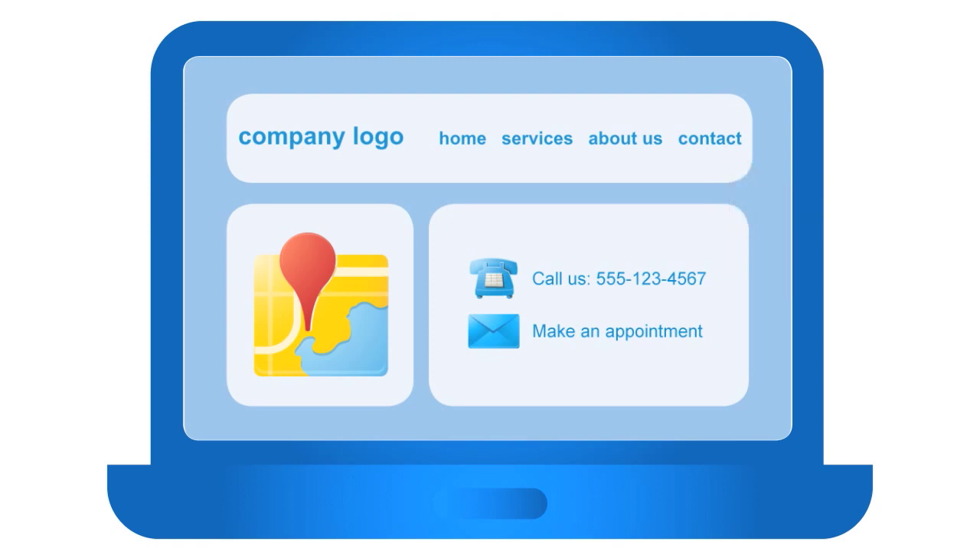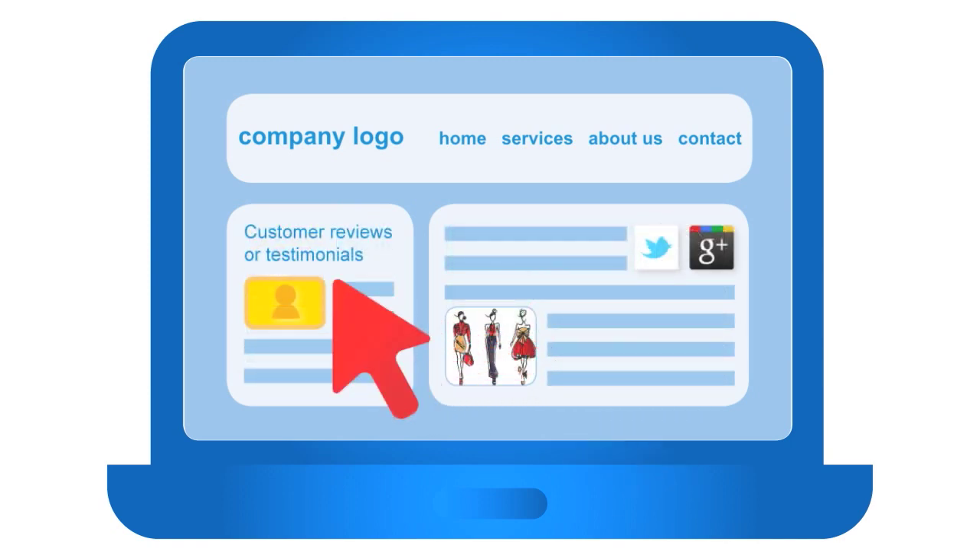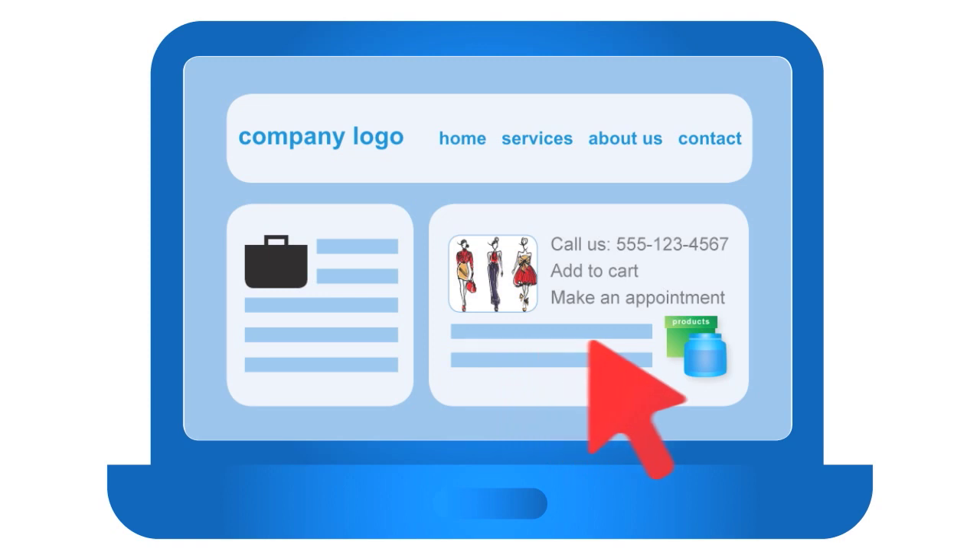Before you start creating these pages, it's helpful to gather up the components that will go into them. You may want to include your company name and logo, photos of your storefront, your team, customers using your products and services, descriptions of those products and services and photos of them, a portfolio of your past work, and a strong call to action such as 'call us,' 'add to cart,' or 'make an appointment.' If you're selling products directly online, you want customers to know exactly where and how to make that purchase.